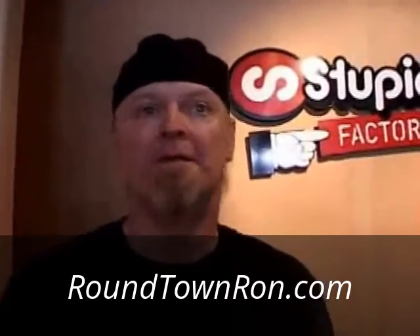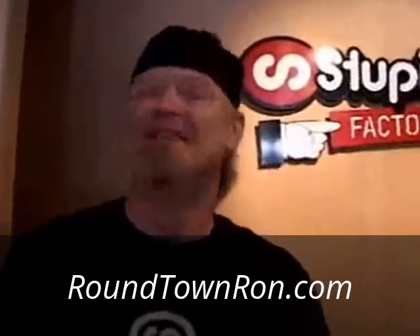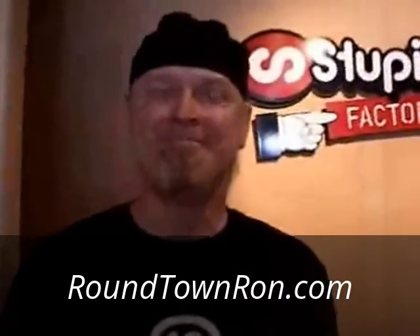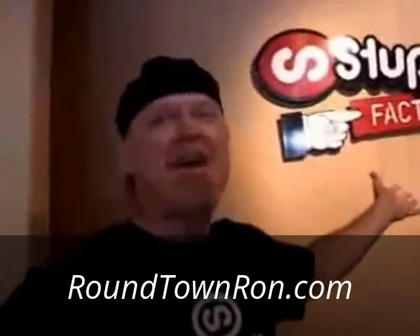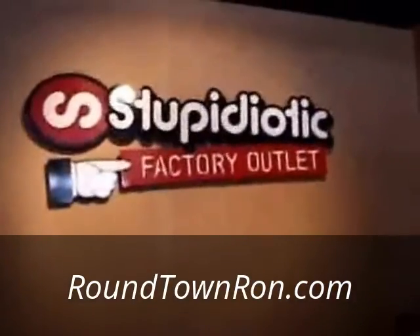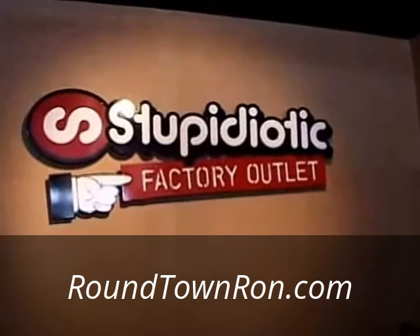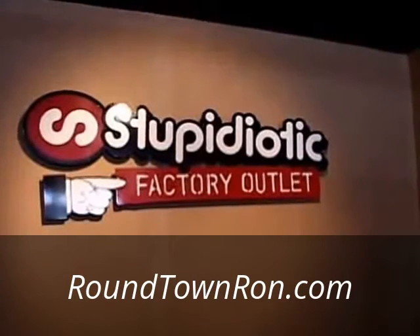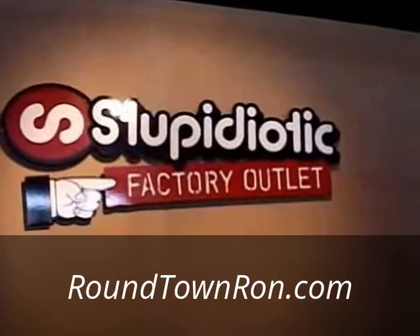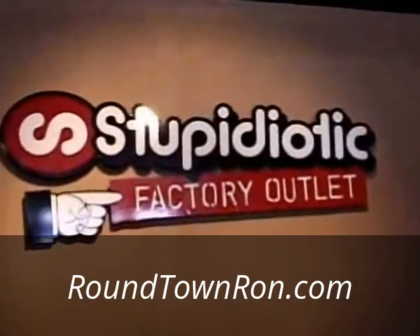We're honored to have you on our program — very entertaining and informative. Good luck, and folks, get in here. If you want a very unusual gift for that unusual friend of yours, get in here — Stupidiotic Factory Outlet right on Pine Knot. You can see everything online. That concludes the segment here — get in here and browse. And one more thing: mop slippers. I have a pair.